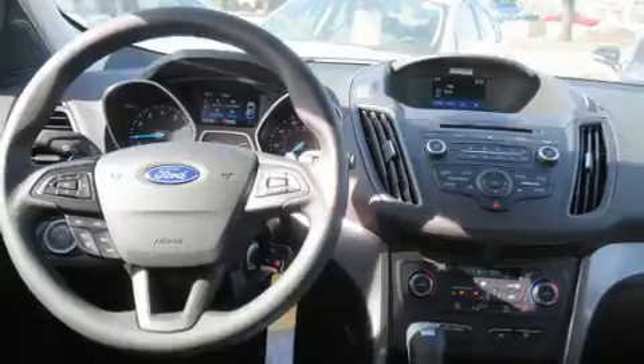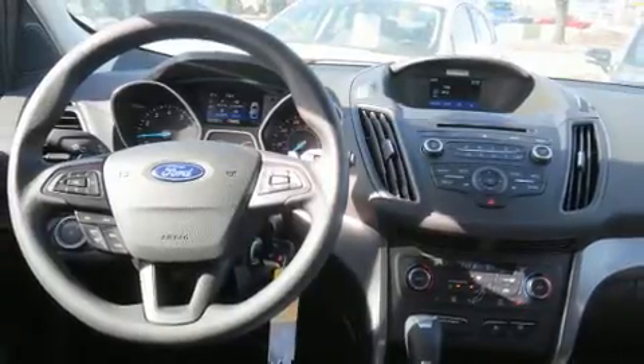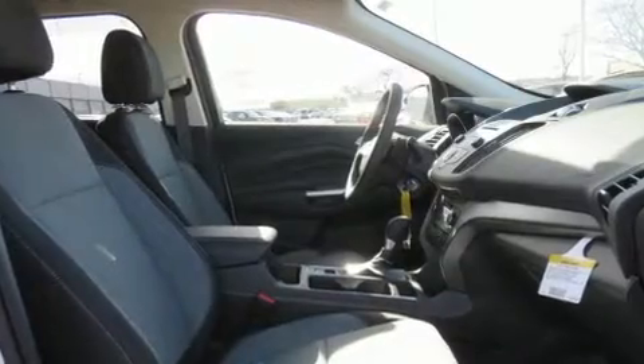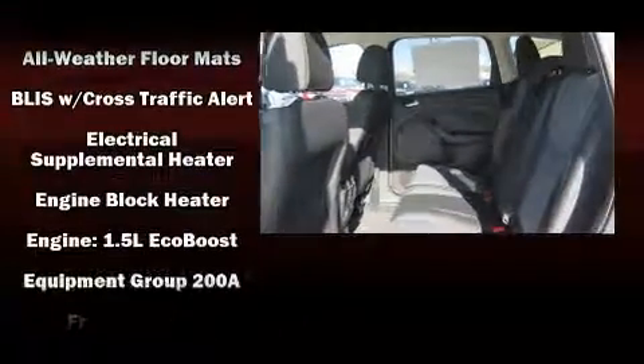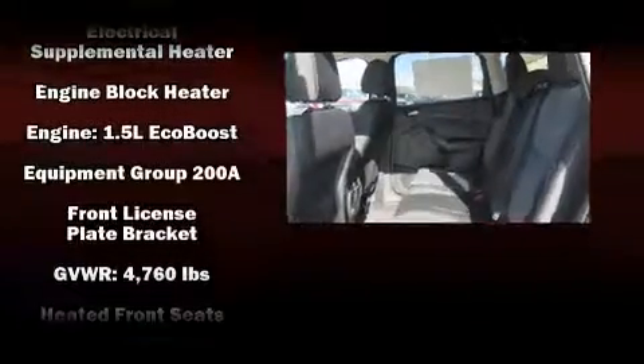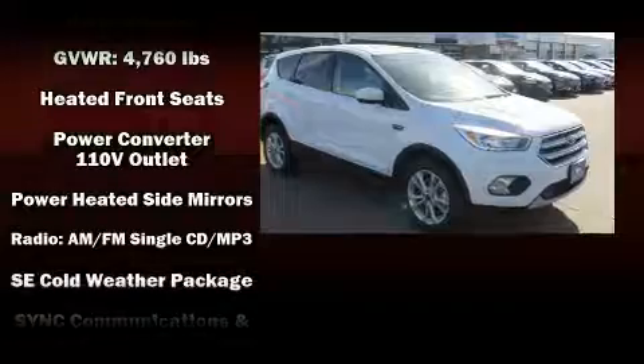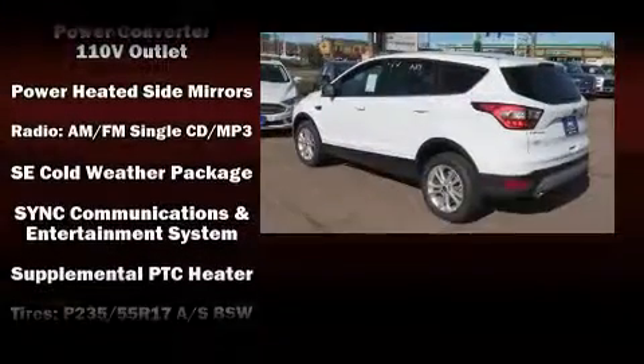Ford ensures the safety and security of its passengers with equipment such as dual front impact airbags with occupant sensing airbag, front and side impact airbags, traction control, brake assist, a panic alarm, an emergency communication system, and four-wheel disc brakes with ABS.